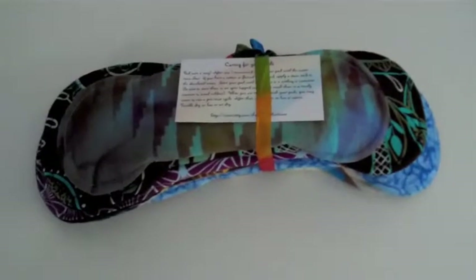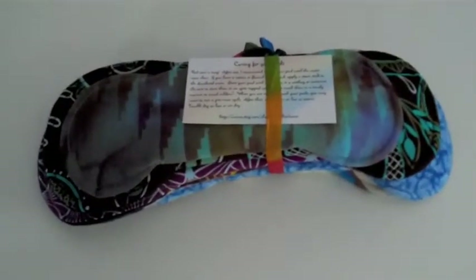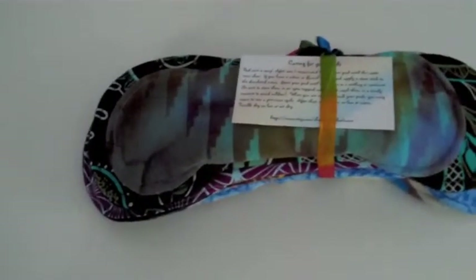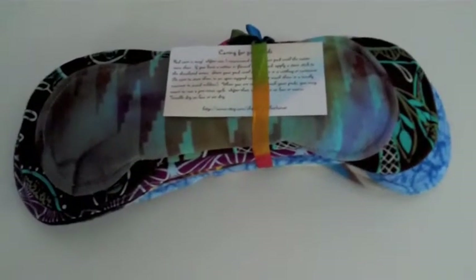Hi YouTube, it's Hava. I wanted to show you my latest cloth pad haul from the Silver Liner. Every year on her birthday, Carrie Flynn, the owner of the Silver Liner, holds a birthday bash where she has a lot of things on really big discounts, and I was able to get a bunch of things this year.